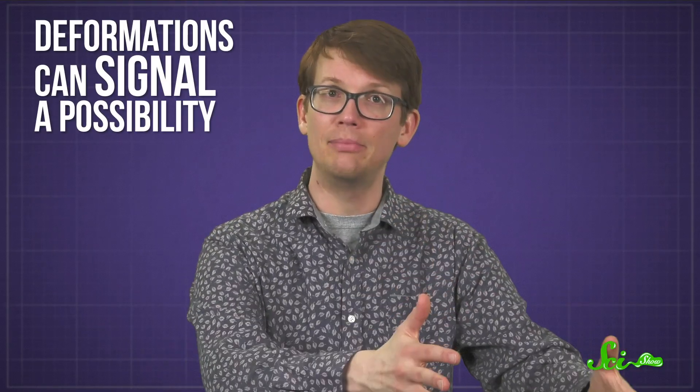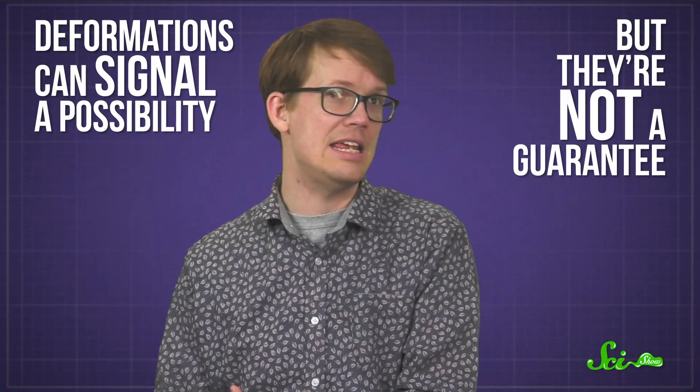Deformations can signal a possibility, but they're not a guarantee. On an individual level, if you live in a sinkhole-prone area, you can try keeping an eye out for things like unusual cracks in walls or trees tilting a lot. More generally, knowing more about the artificial causes of sinkholes can also help — we can't place all of the blame for sinkholes on nature.